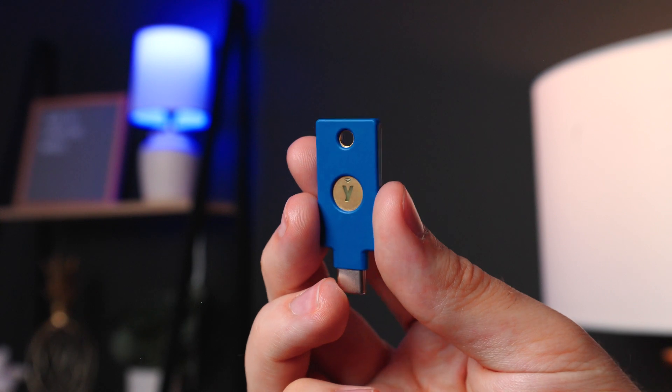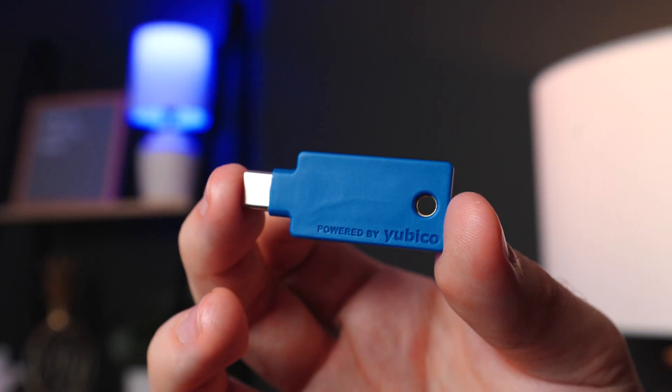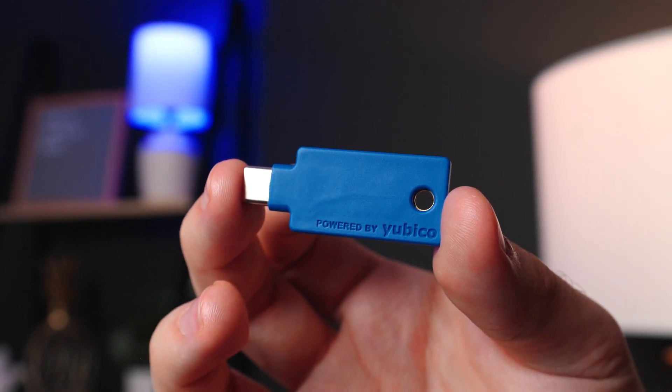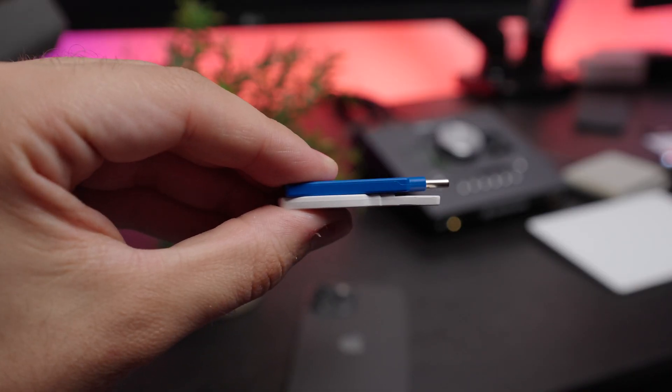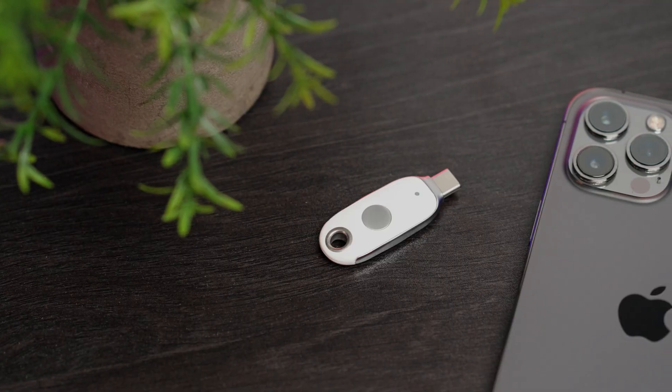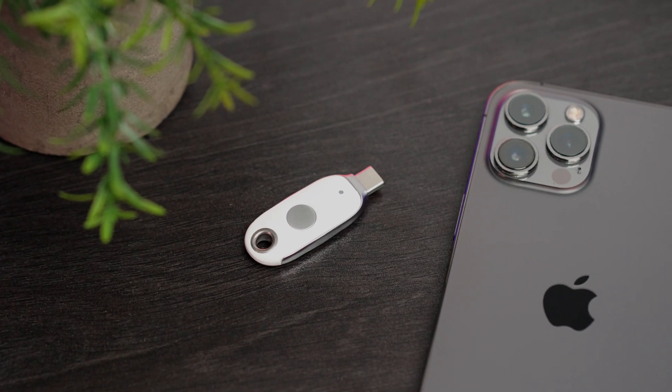But the $29 YubiKey is pretty ugly — it's bright blue and plastic. I don't really mind the plastic build because it enables that nice flat slim profile that works great with my key organizer, but there's no denying that Google's Titan security key definitely looks and feels better.